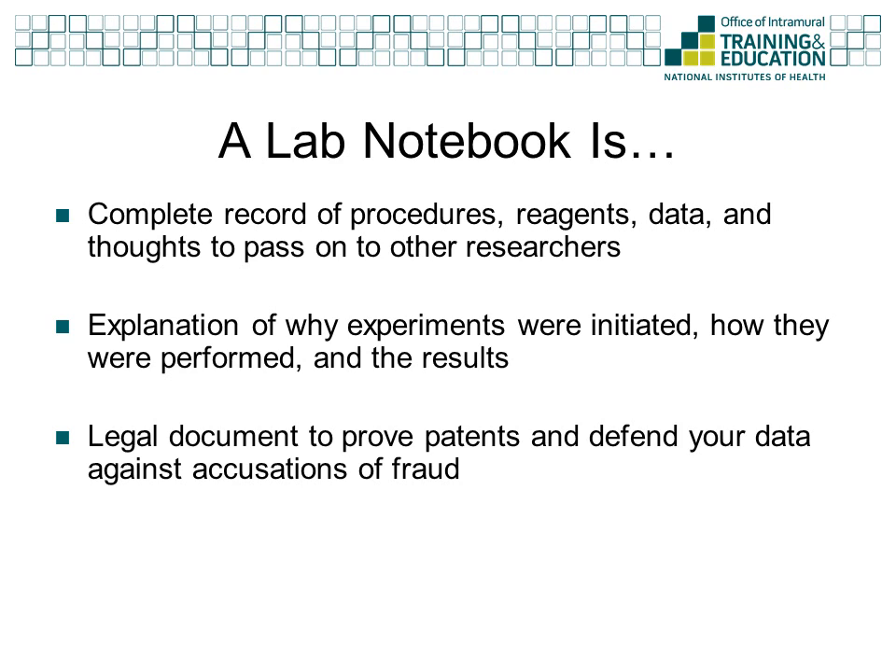It is important to understand that your lab notebook is a legal document. In the case that your research contributes to the issuing of a patent, it will be closely scrutinized because it documents your group's claim to the discovery. Also, if any allegations of fraud are brought against your published work, your lab notebook is used to validate your findings and defend your claims.